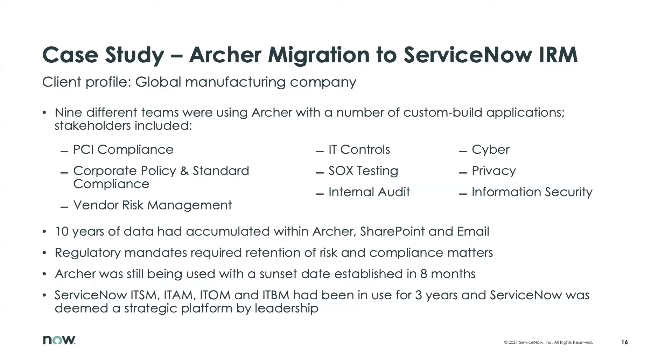Expanding upon this, there were a lot of teams involved over the years — 10 years. They accumulated a lot of data across Archer, SharePoint, and email. It really seemed like they were having trouble keeping all their data within their GRC platform as it wasn't meeting their needs, and they had to keep some data within SharePoint or over email, which was not ideal. They also had regulatory mandates requiring retention, so their data bloat problem and difficulty to maintain was only going to get worse over time.